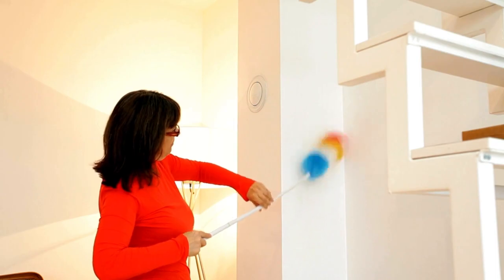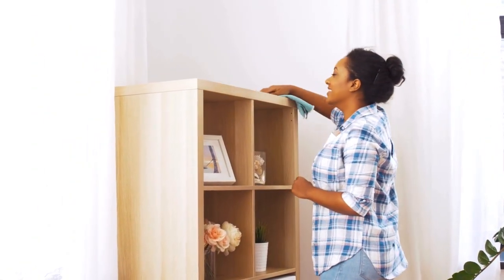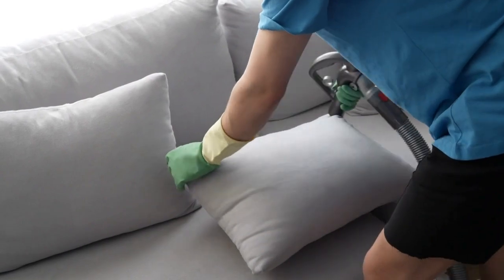Invest in quality cleaning supplies to make the job easier. Microfibre cloths, a good vacuum cleaner and multipurpose cleaners will save you time and effort.